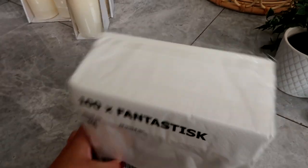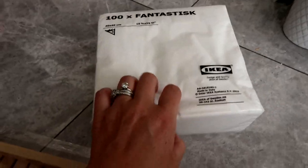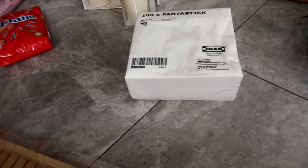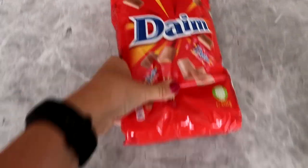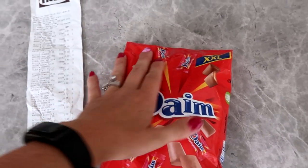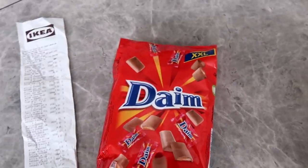Every time I go to IKEA, I always buy these serviettes. I don't know why, I just love them. They're really thick, there's loads of them, nice and big, and they're only £2 for 100, which I always find is such a bargain. And if you don't go to IKEA and buy dine bars, I don't know who you are, because these are the best things ever. I absolutely love them. £4.95 for that pack, which I know is quite a lot, but they are worth every single penny.